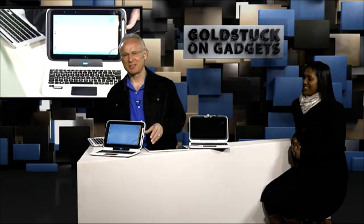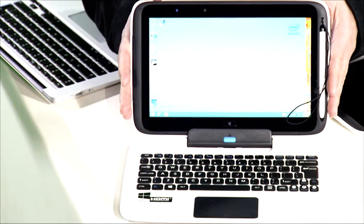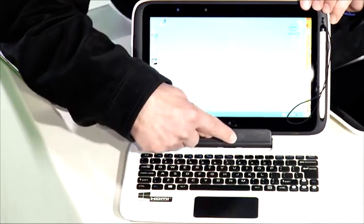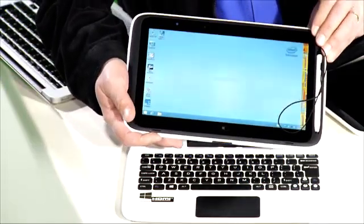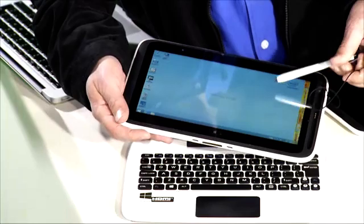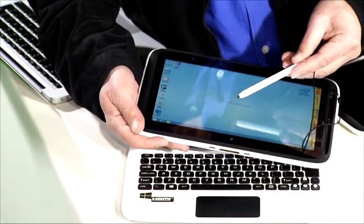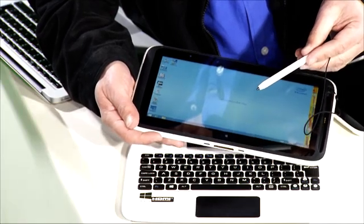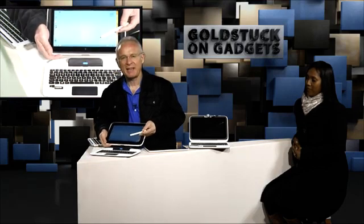The device that excites me the most is this one — the two-in-one. It costs around 349 dollars, so about 3,500 rand upwards. Press this button and the monitor detaches and it becomes a tablet computer with a stylus. The idea of the stylus is that the kids are still able to write — they don't only get used to a world of typing and text on a screen. So it's actually two devices: a laptop and a tablet with a stylus.